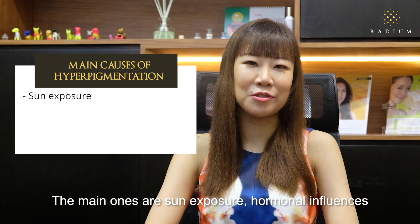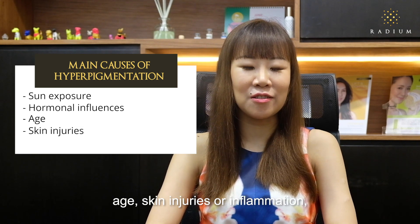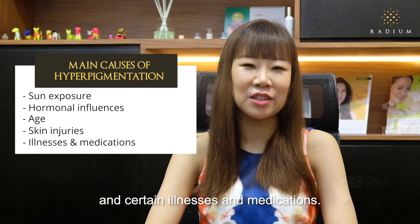The main causes are sun exposure, hormonal influences, age, skin injuries or inflammation, and certain illnesses and medications.